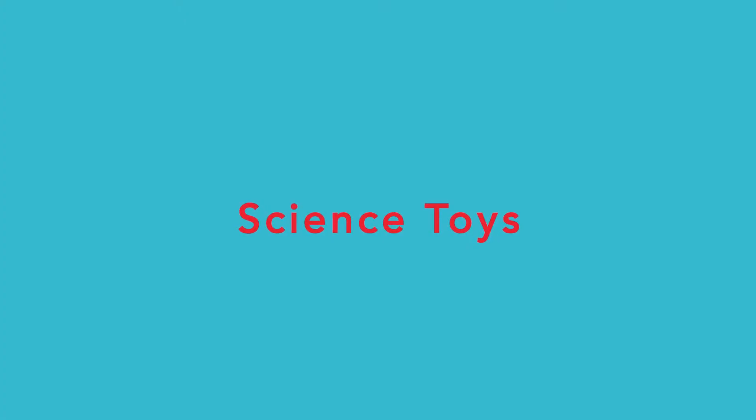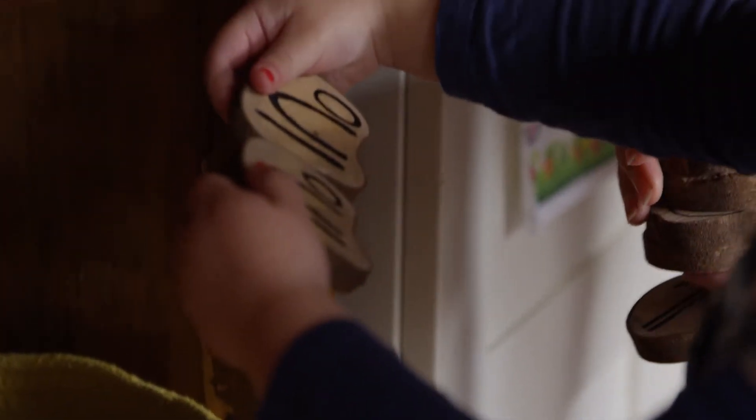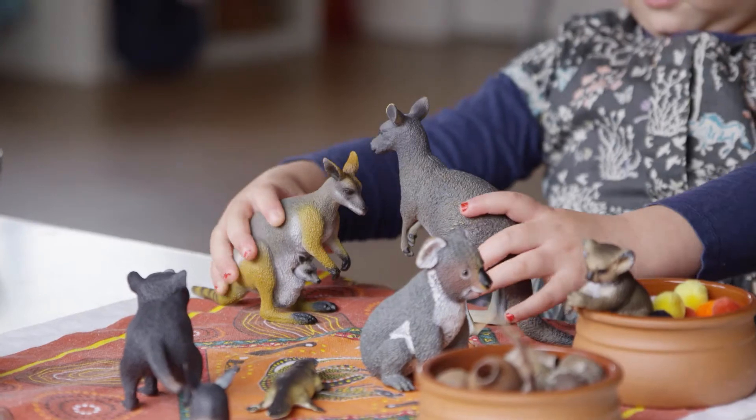Like science toys — building blocks, buckets and spades, and things you can count. Anything from nature helps children learn about the world.